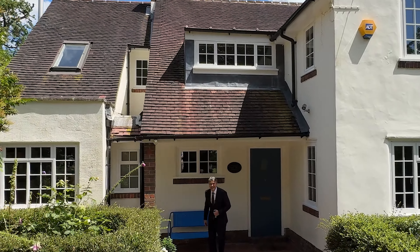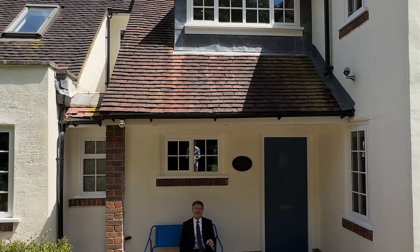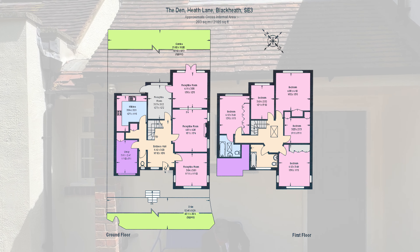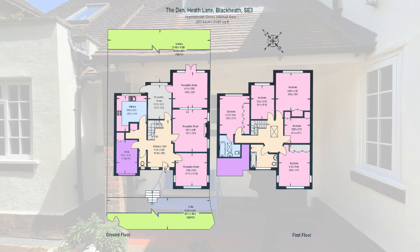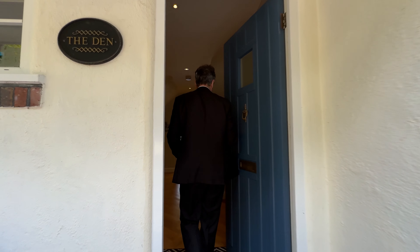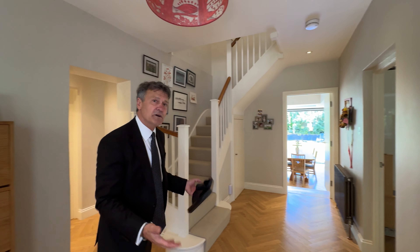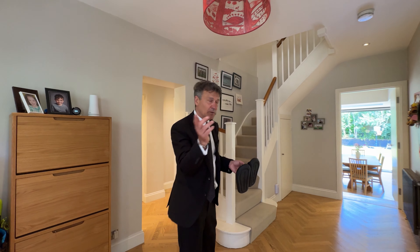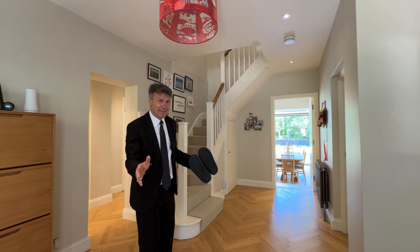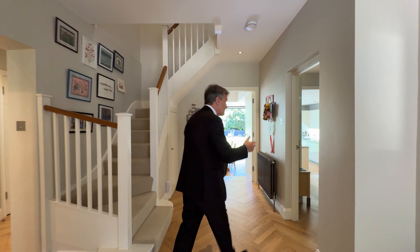The sliders are in the wrong place but we'll sort that out as we go. Let's have a look inside. What a lovely hallway — parquet flooring. The kitchen, which I'll show you in a moment, is amazing, and that's got underfloor heating, so come through here.